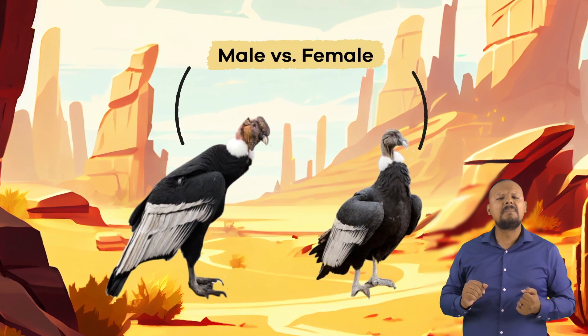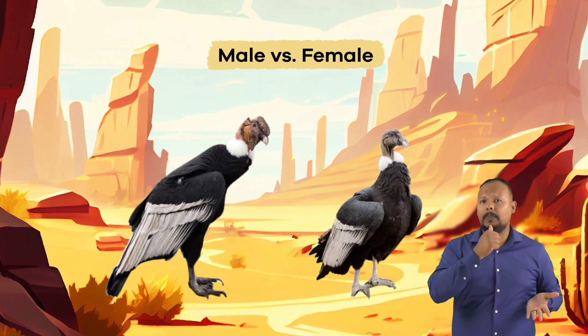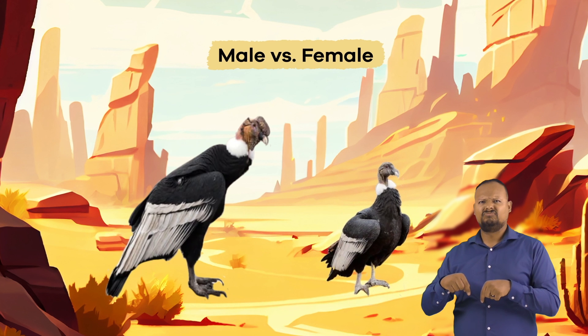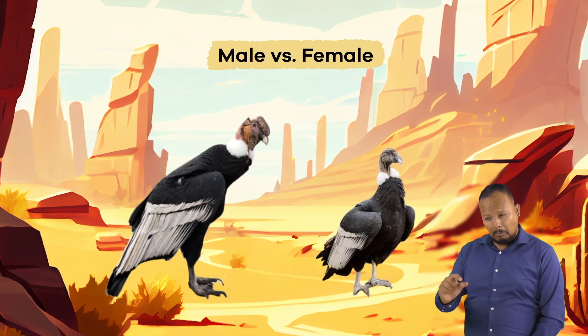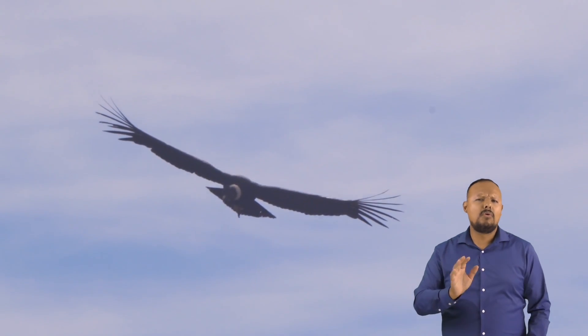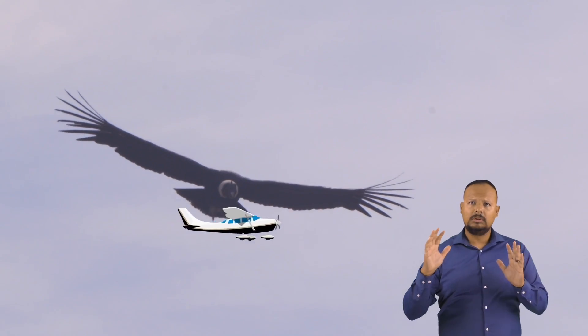Usually, with birds of prey, the female is larger, but female condors are actually smaller than male ones. However, that doesn't mean the females are petite. Sometimes, condors get mistaken for small, distant airplanes when they are flying.